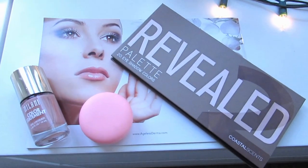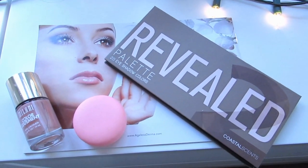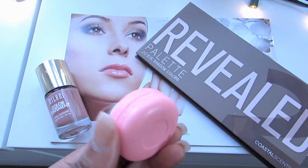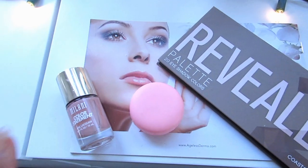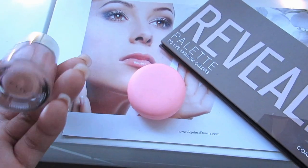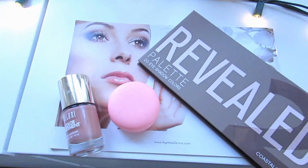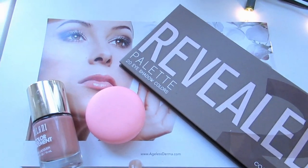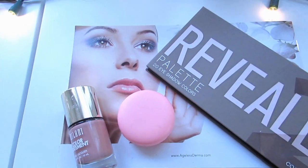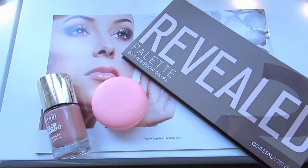Over here is like my Tumblr-inspired, girly inspiration thing. I have my Coastal Scents Real Palette 2 right here, this macaroon from Forever 21 — it's a lip balm — and this Milani nail polish, super cute, great for the summer, and it goes along with the color scheme. Behind here is just like a pamphlet from Aegis Derma with a beautiful girl on it — I wanted to have this kind of inspired theme going on.